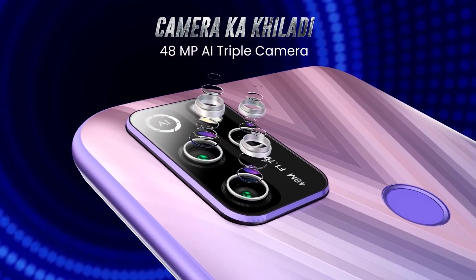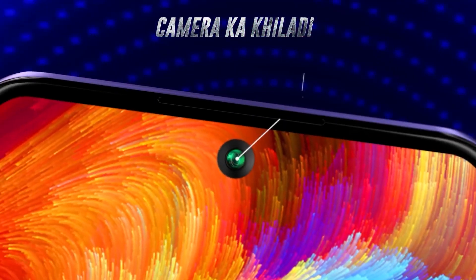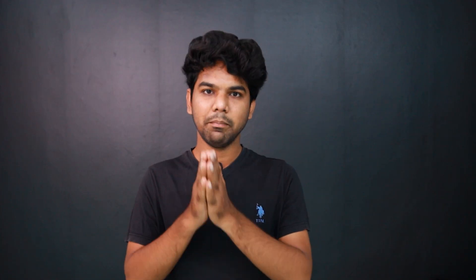It has a nice camera setup with a 48MP triple camera setup: 48MP primary, 2MP, 2MP depth, and an 8MP selfie camera. This is a worth-it mobile with a punch hole display.